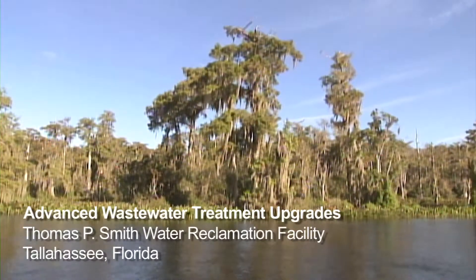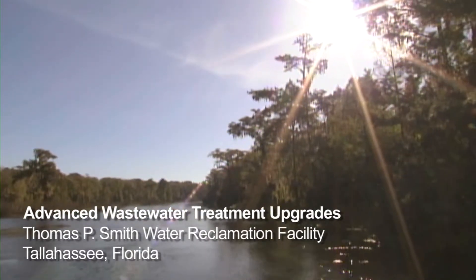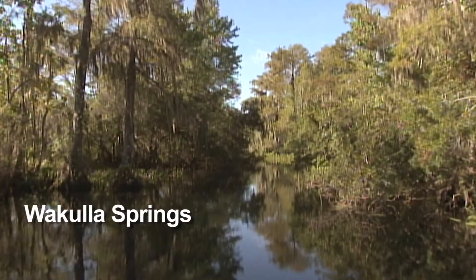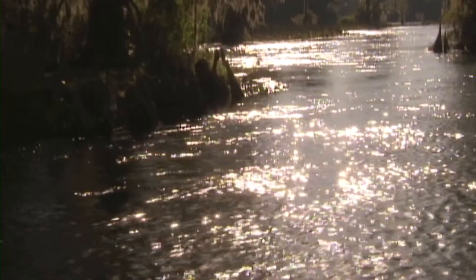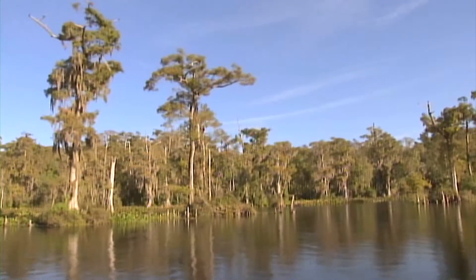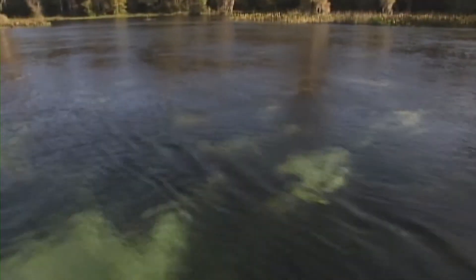Wakulla Springs, located near Tallahassee in the Florida Panhandle, is one of the world's largest freshwater springs. Its water is connected to the longest and deepest known submerged freshwater cave system in the world, and its spring shed includes major portions of Tallahassee. Over the past several decades there has been an increased level of nitrates observed in the springs.